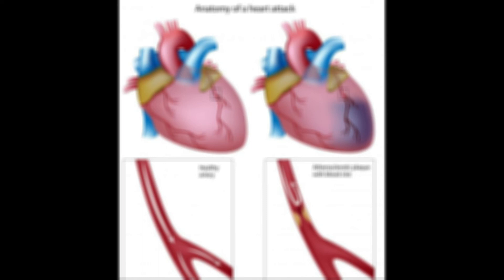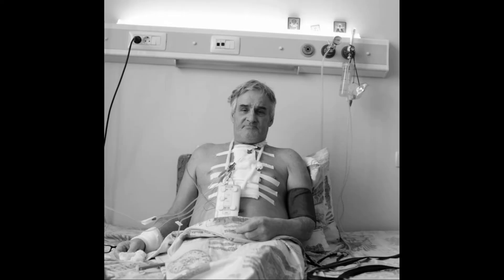Many bypass surgery patients are able to leave the hospital after five days. Several weeks after the surgery, patients can begin cardiac rehabilitation. During this time, patients begin workouts under the supervision of medical personnel, and special exercises help them recover their strength and endurance. People who have undergone bypass surgery are also instructed to improve their diet and quit smoking if they are smokers.